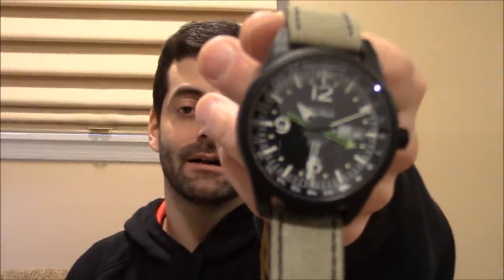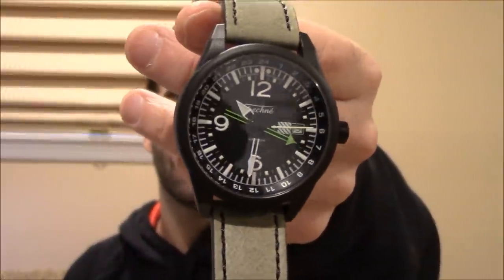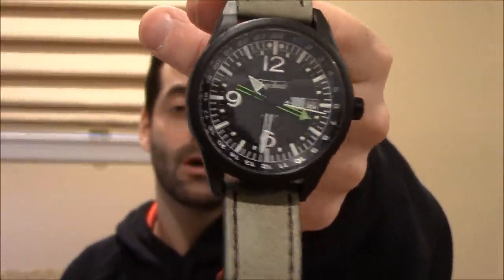Here's a Quartz Harrier — this is the GMT model. They're all priced affordably: $100, $200, up to $400 for an automatic. So they're really nice watches.